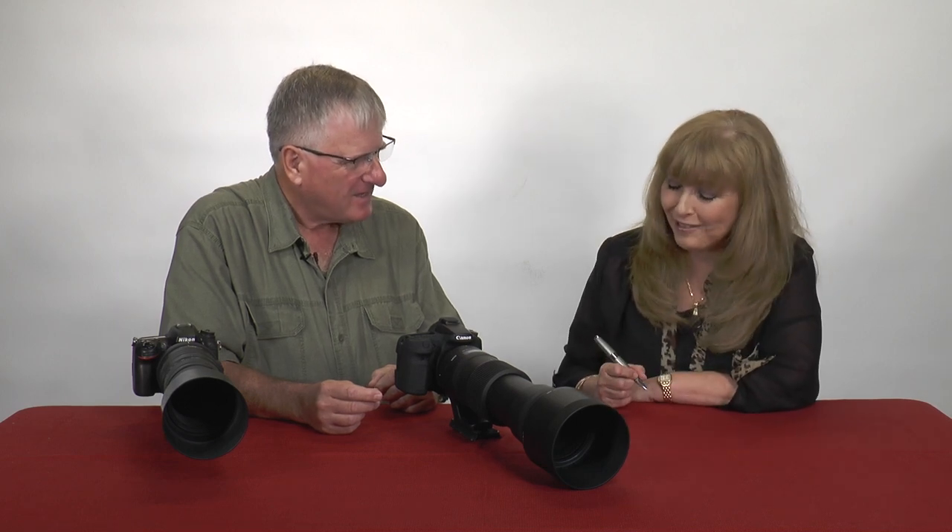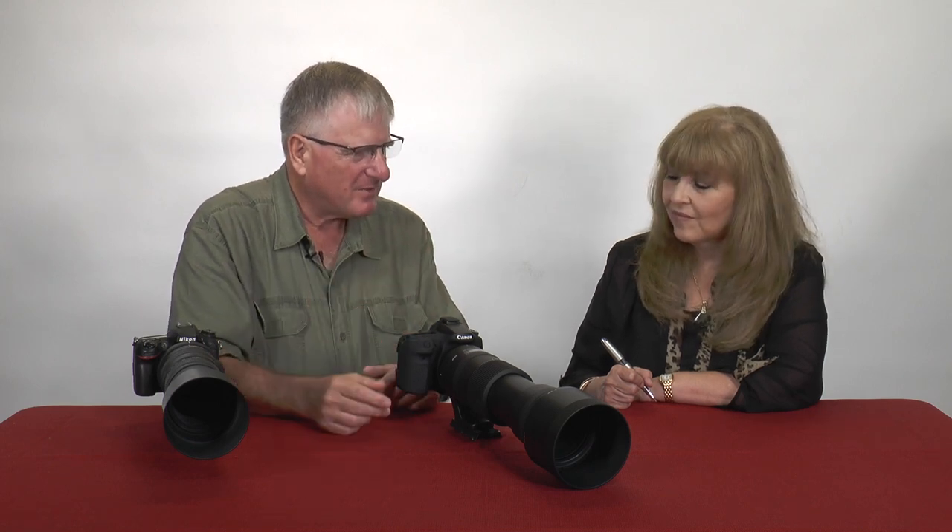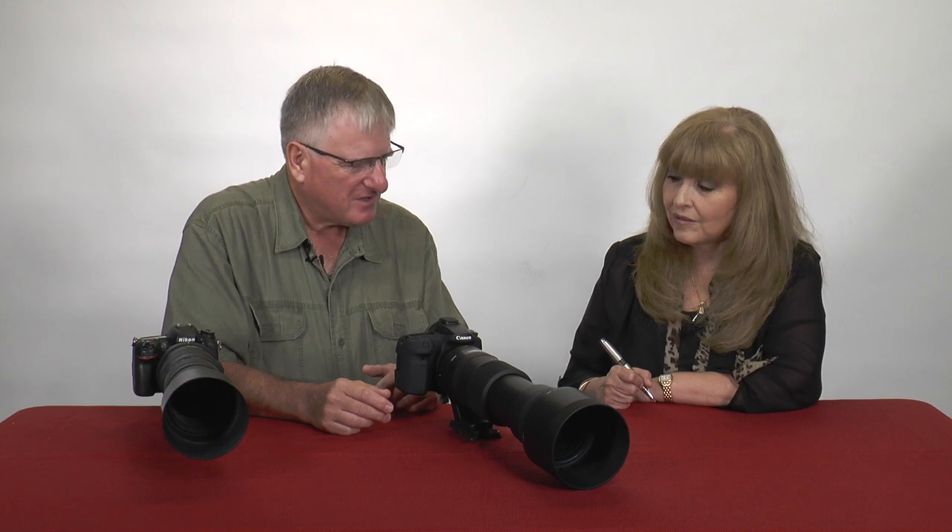The nice thing about a long lens is that it also compresses your depth of field, so it makes things look closer. You can get away with a little bit higher aperture when something's close.